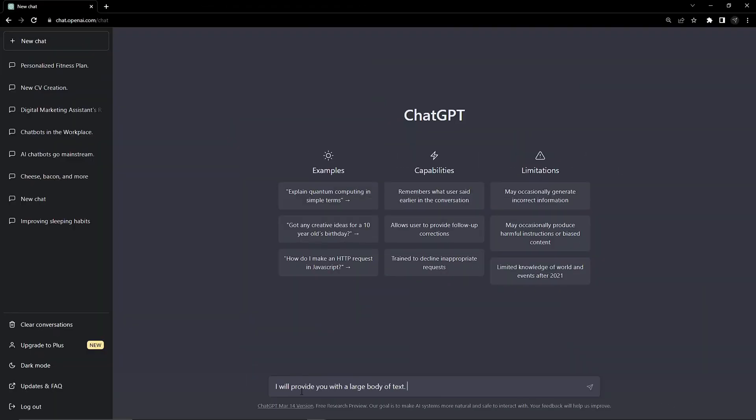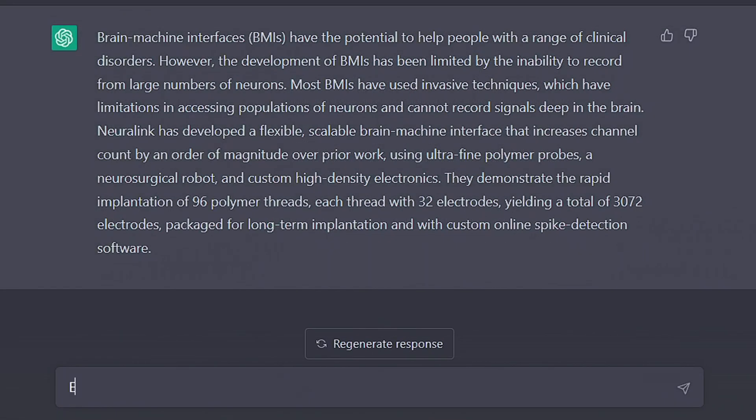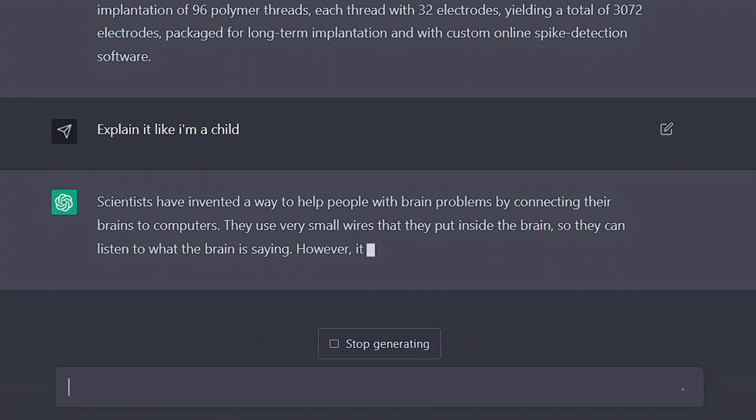Another powerful use for supplying ChatGPT with big blocks of text is getting it to provide us with an easy-to-understand summary. Then, if we still don't understand, we can ask for it in headed bullet points and provide it in even simpler terms.